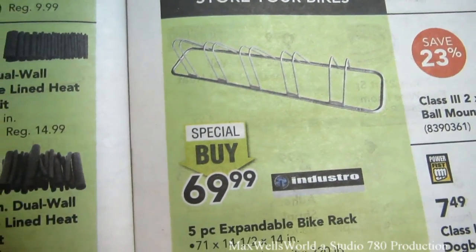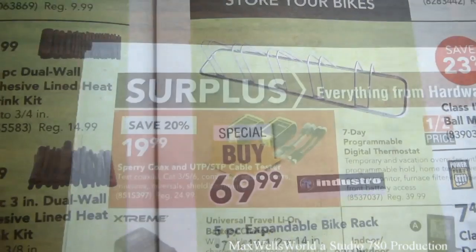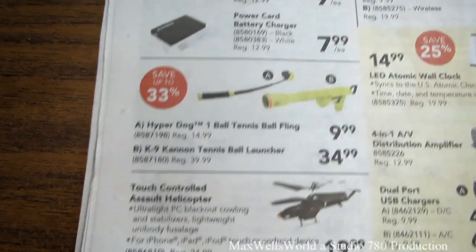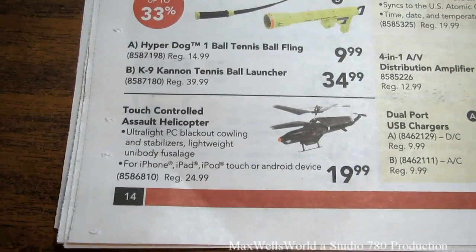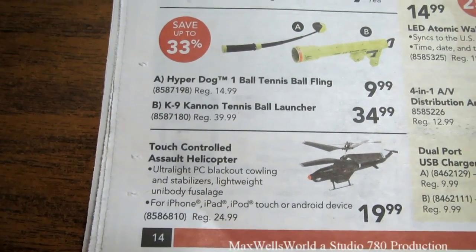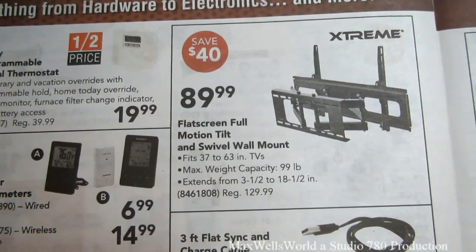There's a 5-piece expandable bike rack, 71 by 14.5 by 14 inches with a 220 pound max load capacity, on special buy for $69.99. In the surplus section there are travel lithium-ion battery chargers, a Hyper Dog tennis ball flinger, and a touch-controlled assault helicopter for iPhone, iPad, iPod Touch, or Android devices on sale for $19.99 regular $24.99. There's also a full motion tilt and swivel flat screen wall mount on for $89.99 regular $129.99.